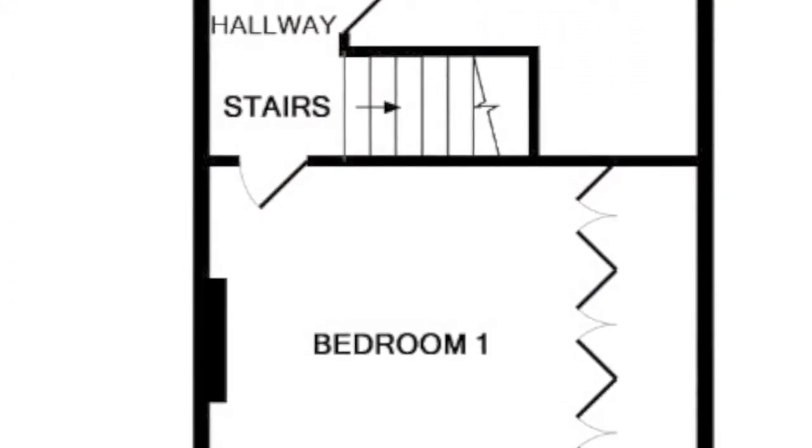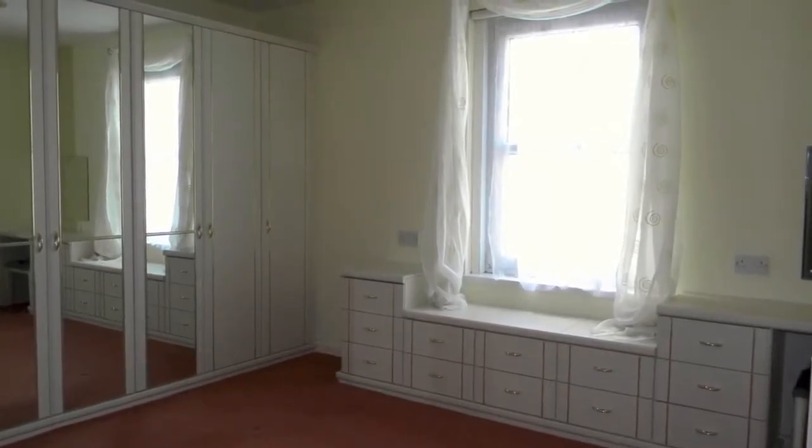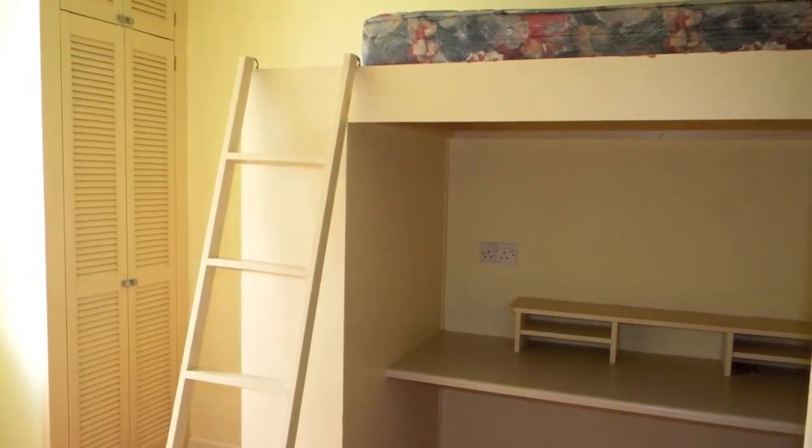The first floor landing provides access to the loft space and the first bedroom with a range of fitted wardrobes and dressing table. The second bedroom has fitted furniture, including the cabin bunk bed and desk.